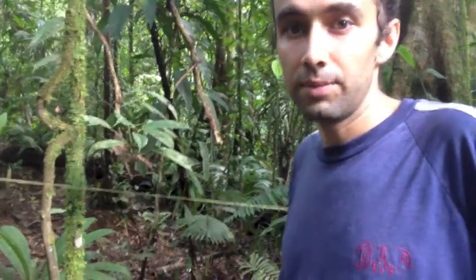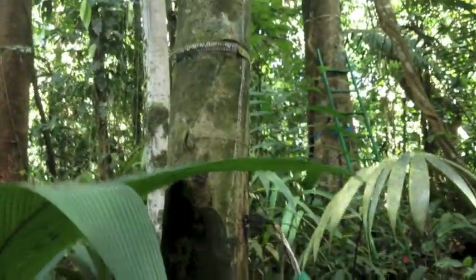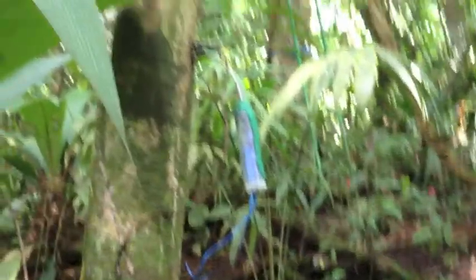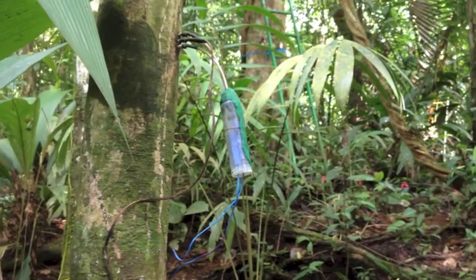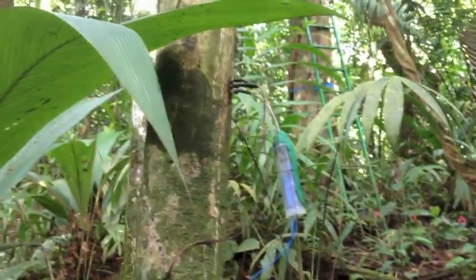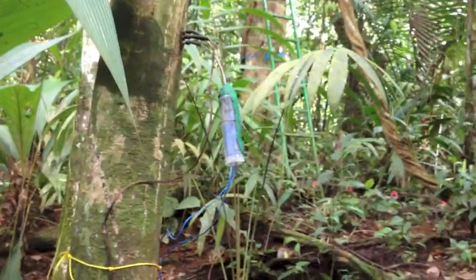If there's enhanced leaf shedding in response to whatever environmental factor — on a subset of 10 trees per plot, we measure sap flows. That gives us an idea how fast sap is moving upwards in the tree, how the tree is responding to its environment, and its water consumption. That should also tell us if a tree gets drought stress.